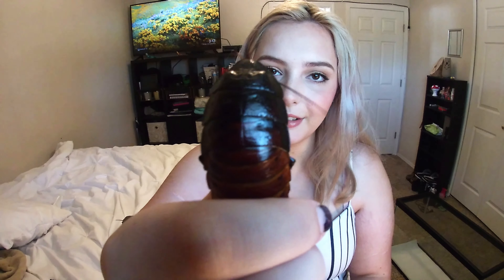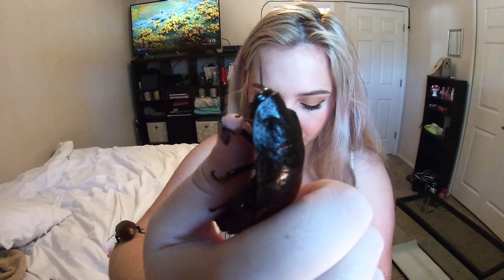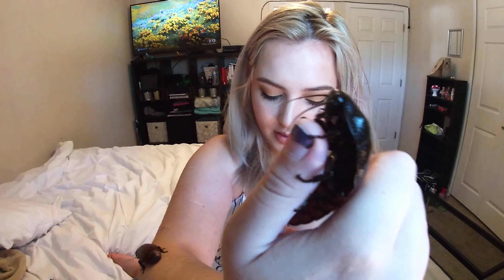Madagascar hissing cockroaches are from the island of Madagascar, if you could tell by their name. They usually live about 5 years in captivity and get about 2-4 inches in length. The girls are a little bit bigger than the boys usually. To tell them apart, boys have 2 large bumps right here, and the girls have them too but they're not nearly as big as the boys.